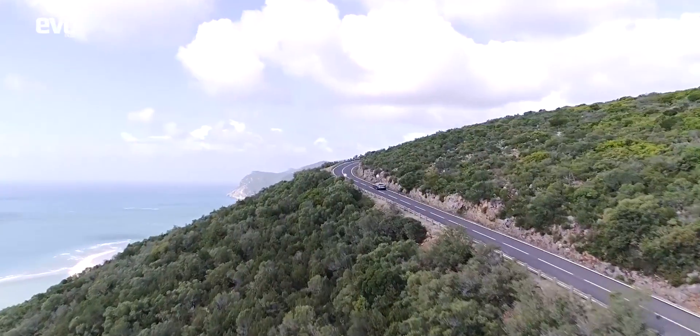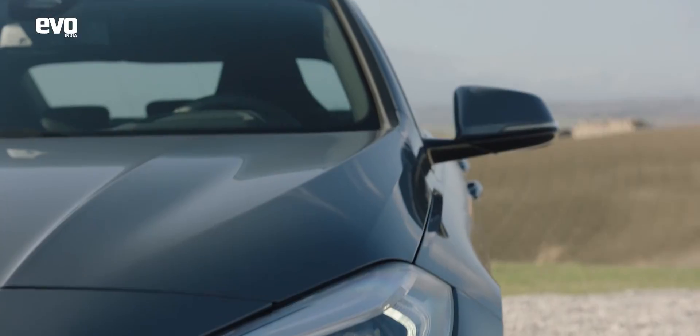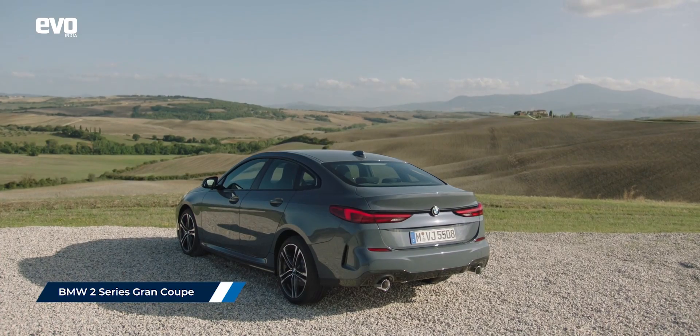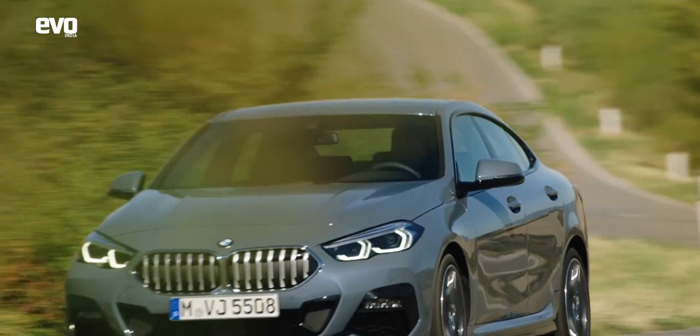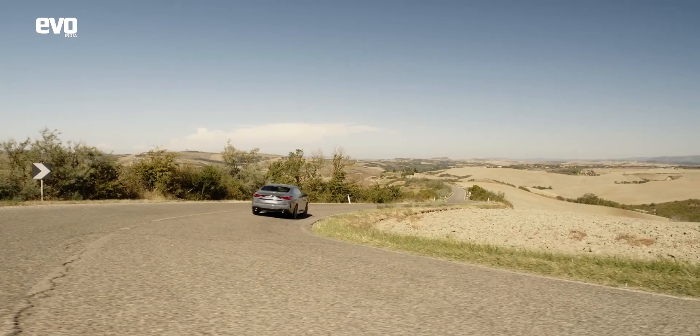The Grand Coupe story is only gonna get bigger from here. Because while the 8 series Grand Coupe rolls into the garages of the rich and famous, there's another one waiting in the wings — the 2 series Grand Coupe. Heavily inspired by the 8 series' styling, this entry-level 4-door coupe from BMW will be making its way to India very soon. What a great time to be an enthusiast.